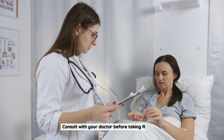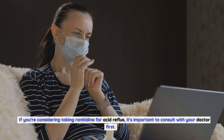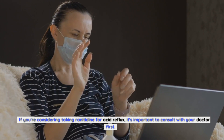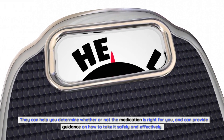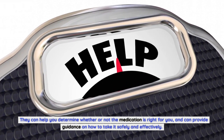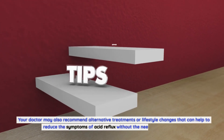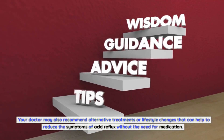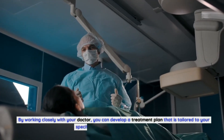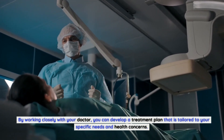Consult with your doctor before taking ranitidine. If you're considering taking ranitidine for acid reflux, it's important to consult with your doctor first. They can help you determine whether or not the medication is right for you, and can provide guidance on how to take it safely and effectively. Your doctor may also recommend alternative treatments or lifestyle changes to reduce symptoms without the need for medication, and help develop a treatment plan tailored to your specific needs.